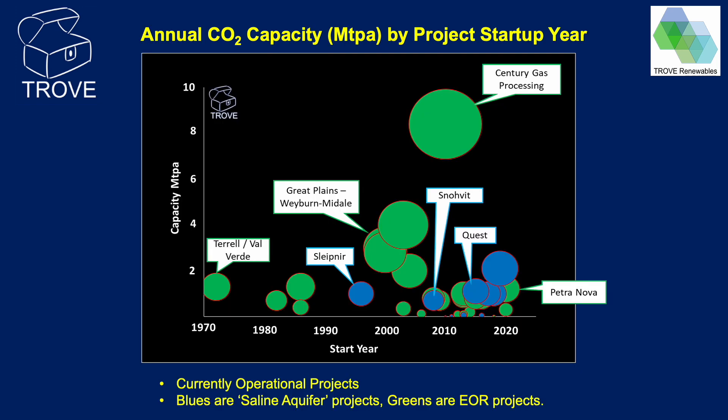This bubble plot shows the annual capture capacity of projects by start year, for currently operational projects only — any that have been shut down are not included. Saline aquifer projects are shown in blue and EOR projects in green. Anthropogenic CO2 capture at scale started in 1972 at the Terrell natural gas plants in Texas, where CO2 was captured and used for EOR in local fields. The world's first saline aquifer storage project was at the Sleipnir field in Norway, commencing in 1996. Most projects capture around 2 million tonnes per annum or less, though some larger EOR projects exist. The standout project is the Century Gas Processing Plant in Texas, capturing around 8 million tonnes a year — apparently the largest single industrial CO2 source in North America.